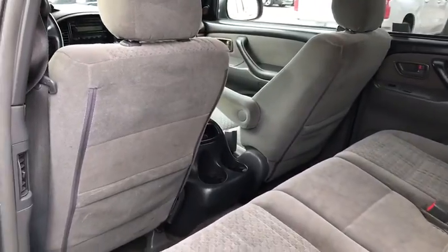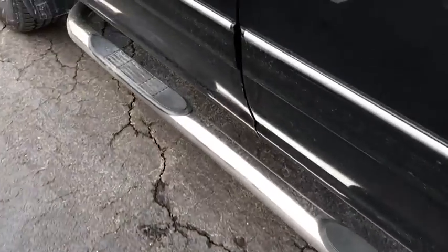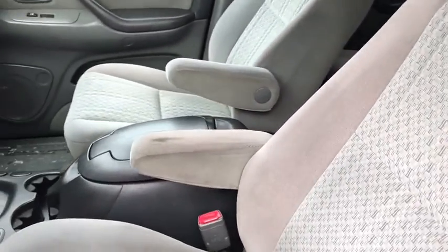Tachometer, cloth seat trim, driver vanity mirror, front bucket seats, tilt steering wheel, front reading lamps, passenger vanity mirror, speed control, front wheel independent suspension, low tire pressure warning. Come see the car for yourself.